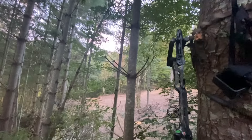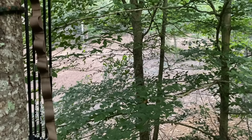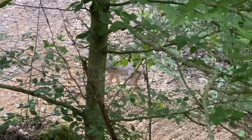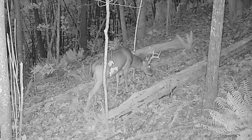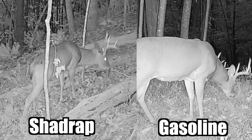For my first hunt, I hopped up in a big pine tree. I didn't really see much at all — I saw some squirrels, and then there was actually this one spike that walked through. Then I shifted my focus up to Split Buck Peaks. This is the area where I saw Shadrap and where I saw Gasoline, which I shot at last year. If I could choose, one of these two bucks would be the one I'd like to get.